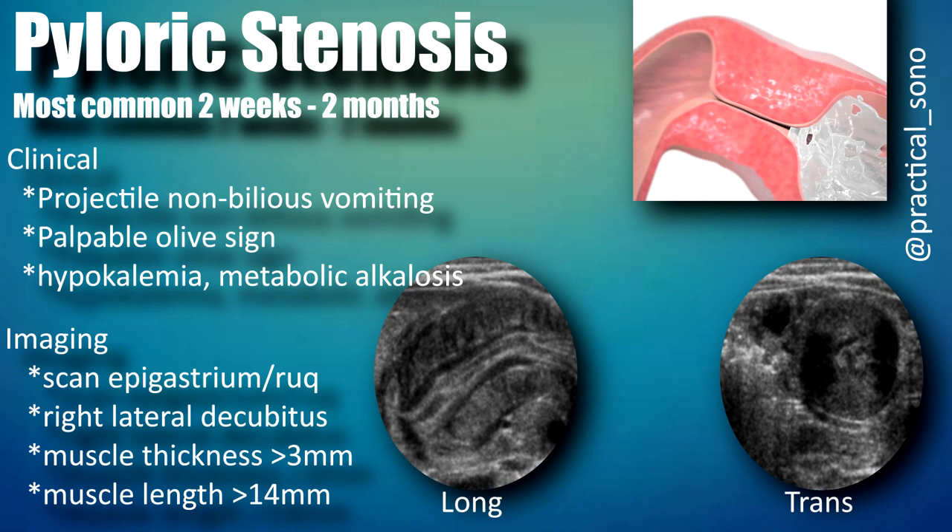Pyloric stenosis is a pretty common condition, most common between two weeks and two months of life, and more common in boys than girls. Clinical signs include projectile vomiting, non-bilious vomiting, and the palpable olive sign — a small palpable mass felt when palpating the abdomen. Other findings include hypokalemia and metabolic alkalosis. On imaging, we scan the epigastric to right upper quadrant regions. The muscle thickness should be three millimeters or less, and the pyloric channel under 14 millimeters.